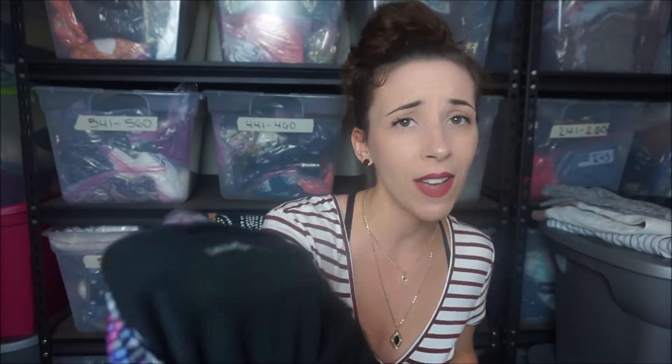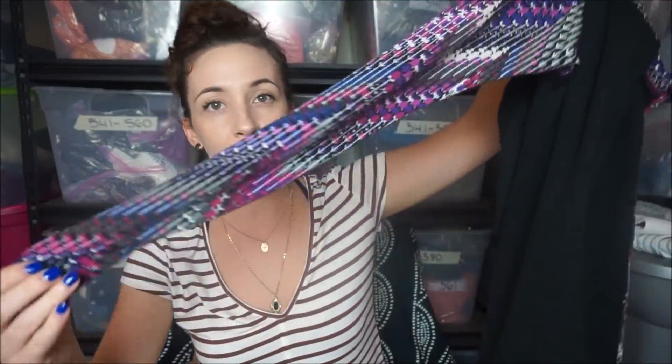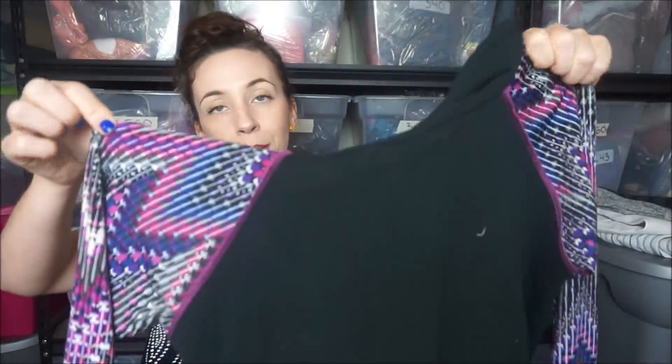So this is something that I have no idea what it is. Sometimes I like to just buy things without looking them up, just because they feel like good quality. It's Laura Hillavac - I don't know what it is. But I found it with a bunch of other good things, so I thought maybe this person likes expensive stuff and maybe this might be nice too. It's a workout sweatshirt with cute printed sleeves and the inside of the hood also has the print. I'll Google that after I'm done.